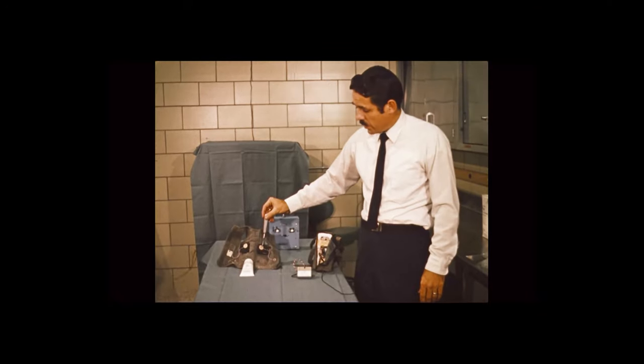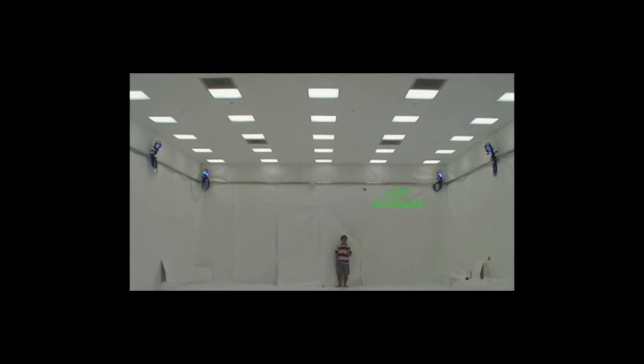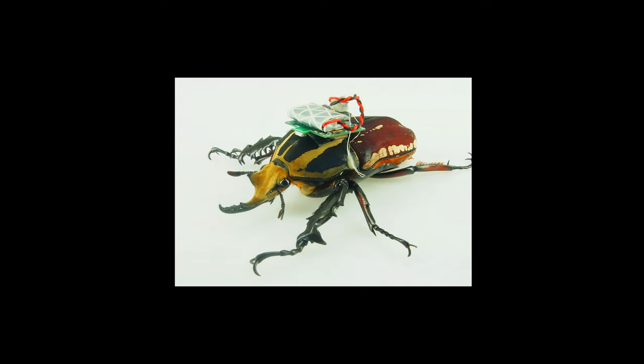During the Vietnam War, the U.S. military funded research into radio-controlled monkeys. While in the 2000s, scientists from Singapore have developed ways of controlling the flight of giant beetles.